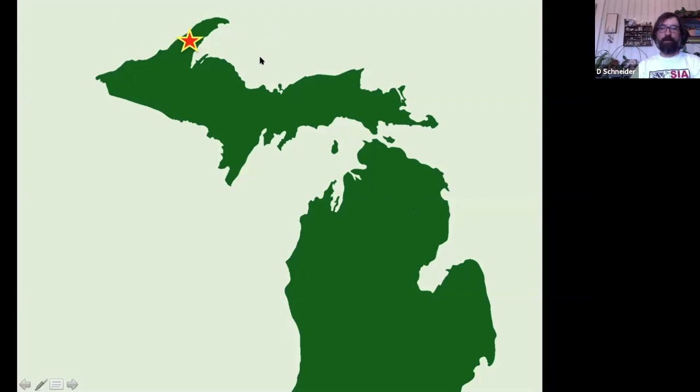In any case, this is in the middle of the Keweenaw Peninsula of Michigan, historically known as the Lake Copper District.